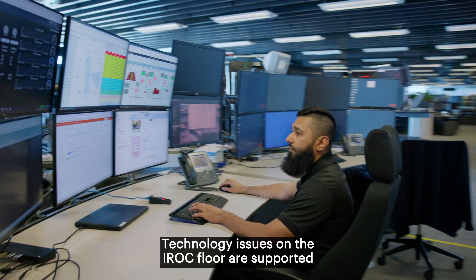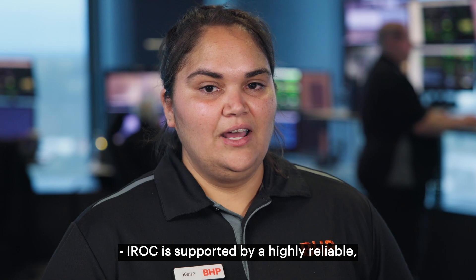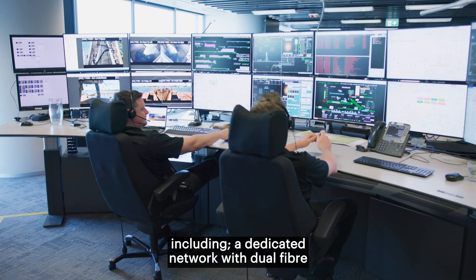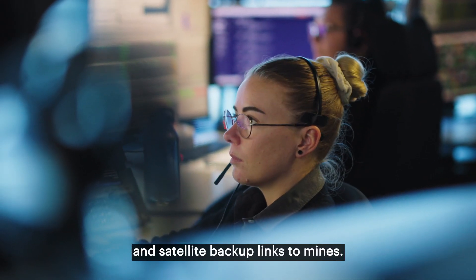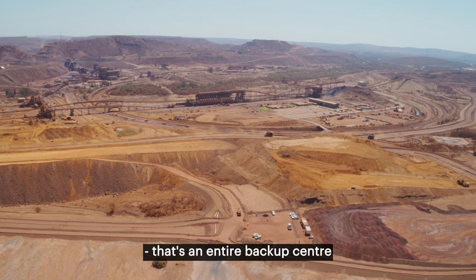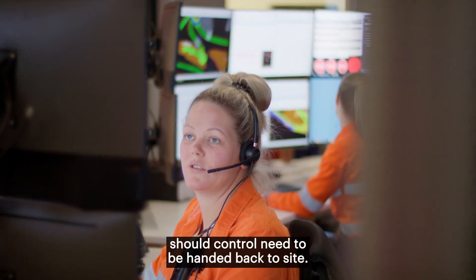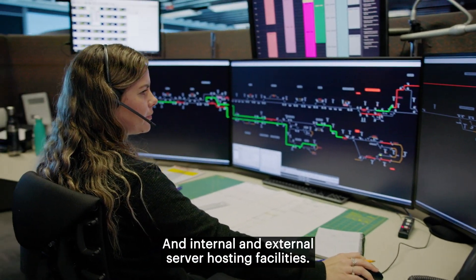Technology issues on the IROC floor are supported by 24/7 TROC presence. IROC is supported by a highly reliable, robust system architecture with redundancy built in for operational continuity, including a dedicated network with dual fibre running down coastal and inland routes and satellite backup links to mines. There is also a backup control facility — an entire backup centre should an unexpected outage occur — site-located control rooms with trained controllers should control need to be handed back to site, and internal and external server hosting facilities.